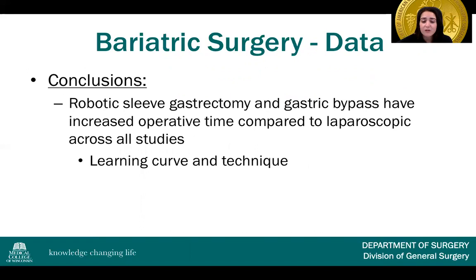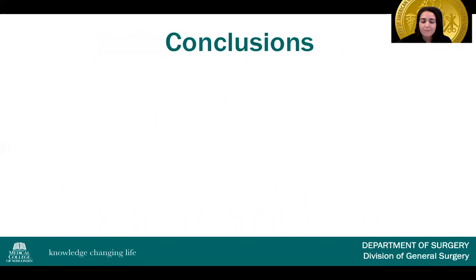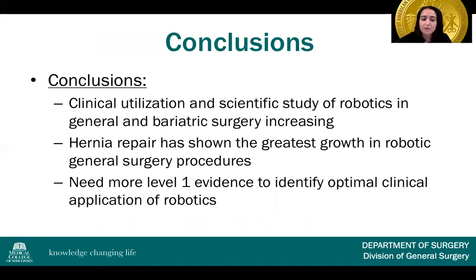In conclusion, the robotic sleeve gastrectomy and gastric bypass have increased operative time compared to laparoscopic across all studies, but learning curve and technique must be taken into account. The clinical benefit remains uncertain and we still have a lot to learn about the exact clinical benefit over the laparoscopic approach. Ergonomics is a very significant part of robotics, especially in bariatric surgery patients with their large body habitus. Clinical utilization and scientific study of robotics in general and bariatric surgery is increasing, and hernia repair has shown the greatest growth, but we need more level one evidence to identify optimal clinical applications.